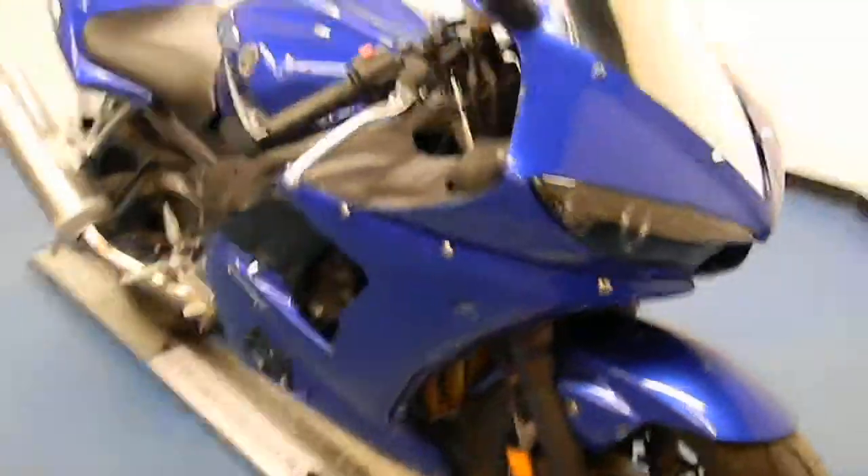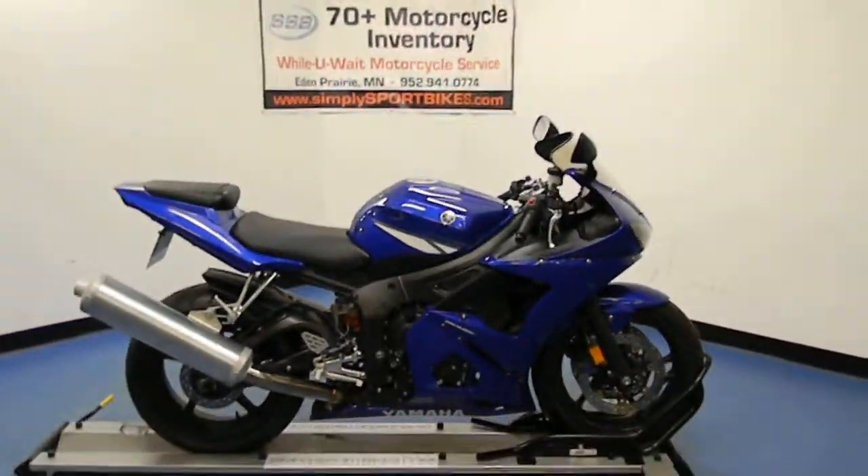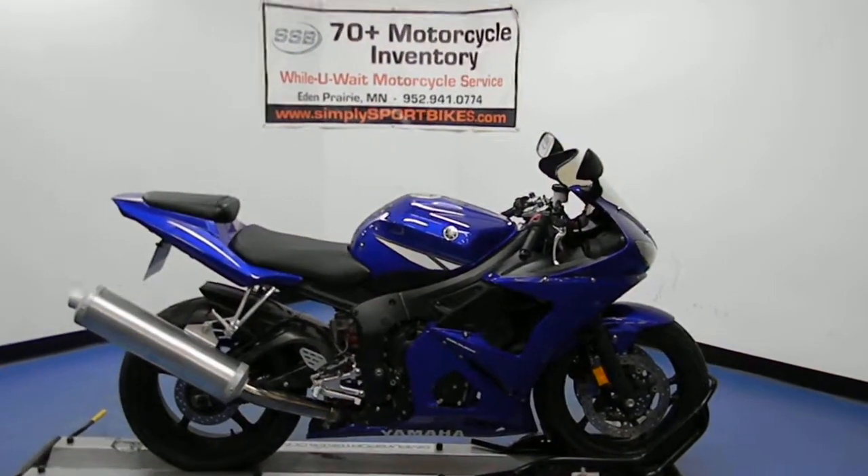This bike has received our full 25-point mechanical inspection. It will come with a 30-day, 1,000-mile limited warranty and a lifetime parts discount. Thank you for visiting SimplySportBikes.com.